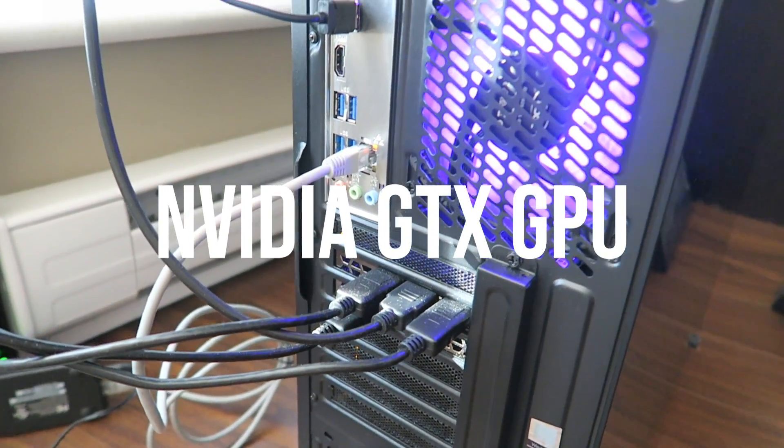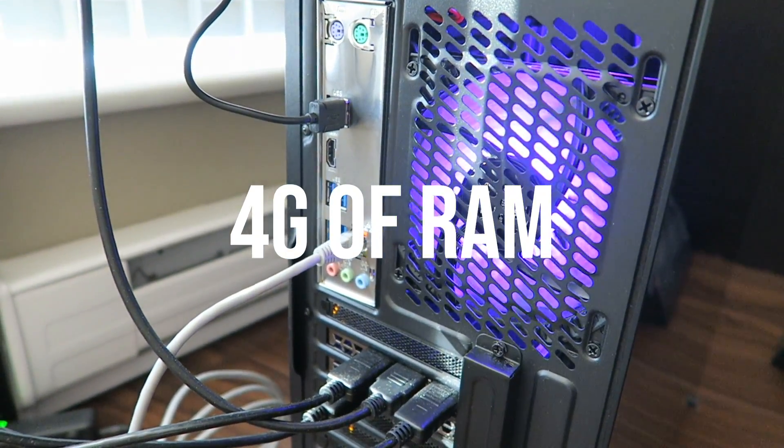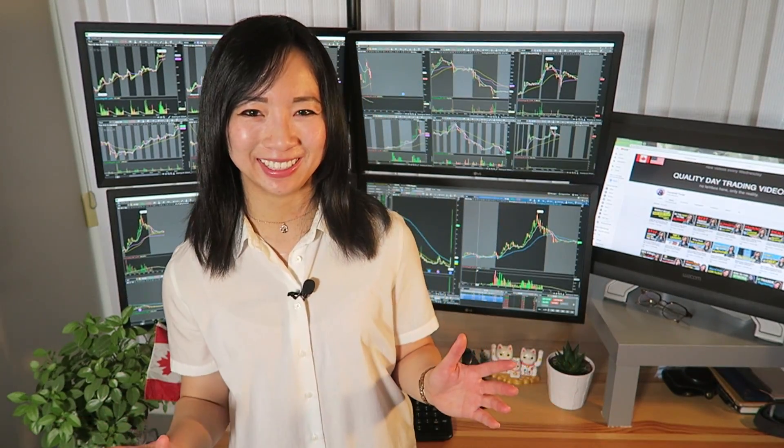It's best to get at least an Nvidia GTX graphics card with at least 4GB of RAM. As for the water cooling, I don't think it's really necessary unless you're actually gaming. I just got it with the build, and we're going to talk about where I got it and the cost breakdown in just a little bit.